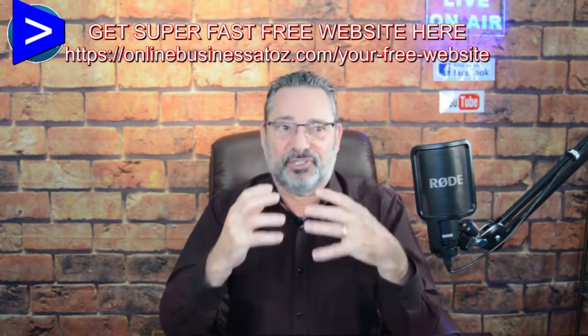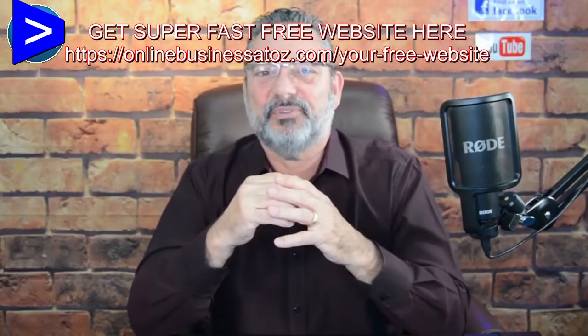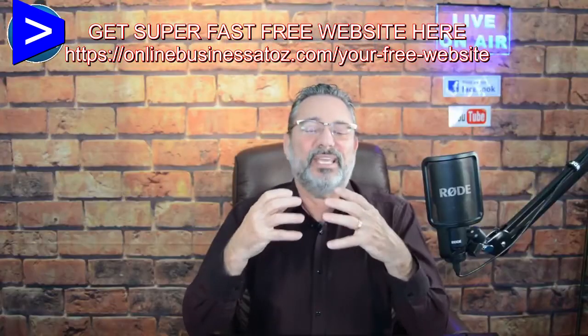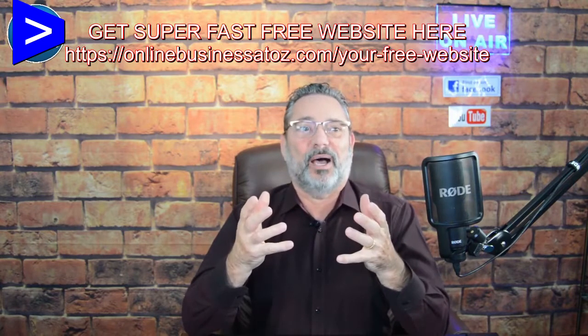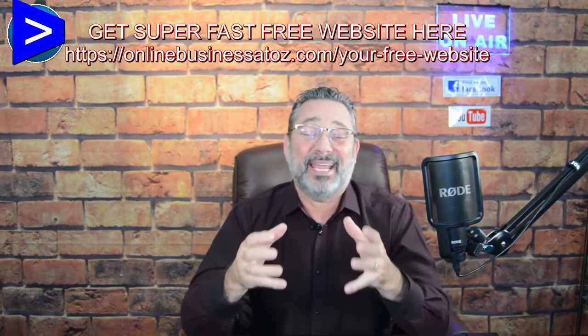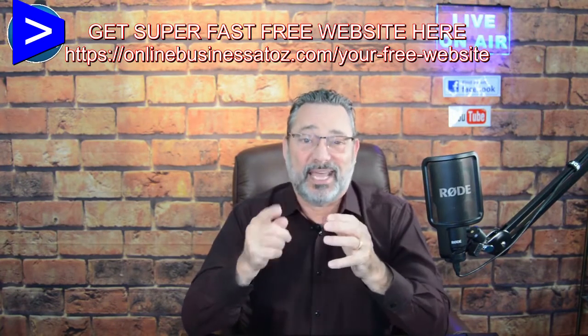Landing pages are super important. Companies that have increased their landing pages by 10% to 15% are seeing a 50% increase in sales. Having those individual pages targeting individual products can really boost your sales. The biggest problem in the past 30 years is a company's inability to actually create effective landing pages. In this video, I'm going to show you exactly how to do it.